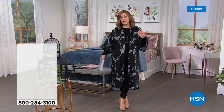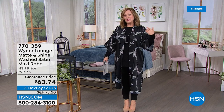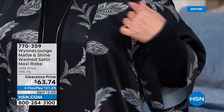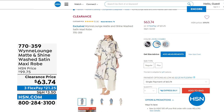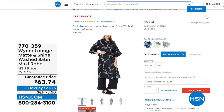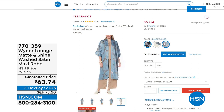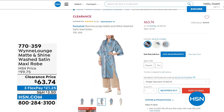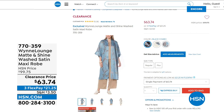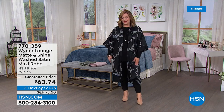Getting lots of questions on my robe — every single review is perfect five stars. This is a print that you helped design — your girls, your customers, your fan base helped design this, and I think that makes it even more special. We have the black, the ecru, and the blue mirage. Sale price today is $63.74. You can choose petite or average and then your size. It's five-star rated — a little decadent, a little bit of luxury without the luxury price tag. Item number 770359. Satin finish feels so good on the skin, and yes, you can machine wash this.